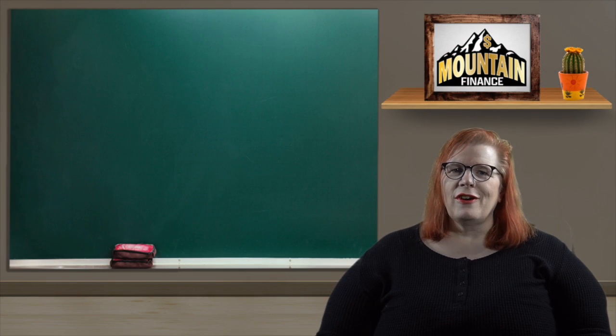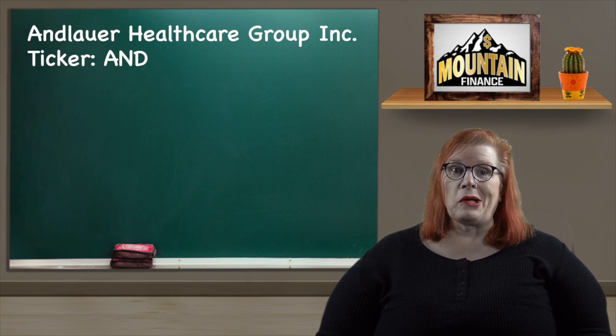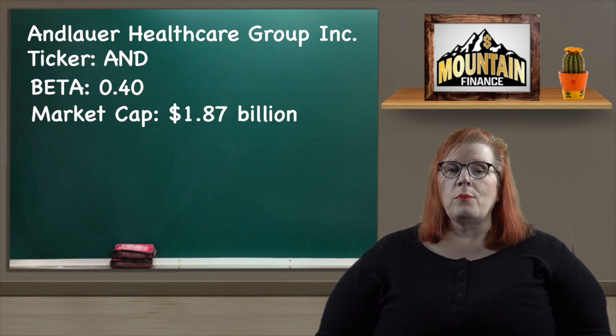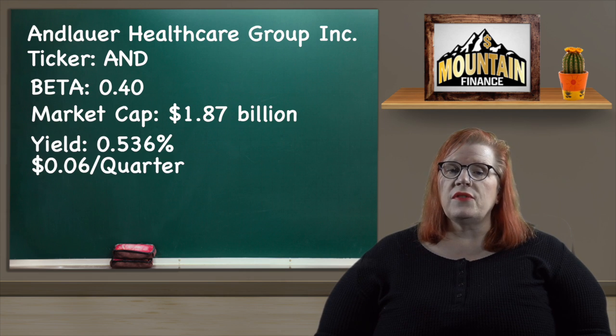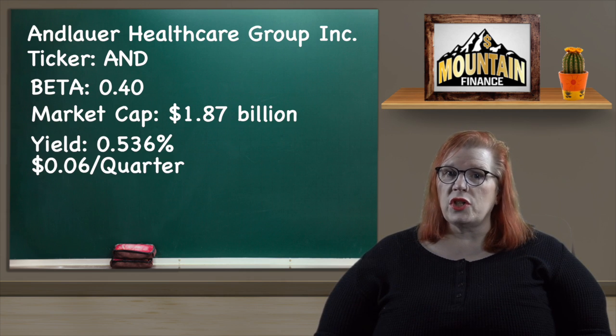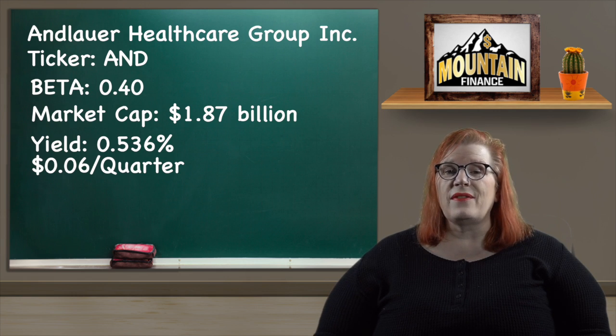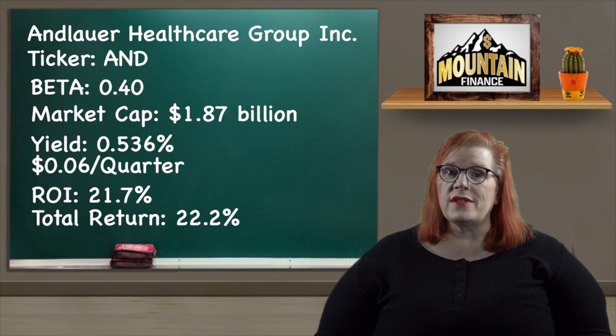Next we move to the healthcare sector and I chose Enlora Healthcare Group Incorporated with a ticker of AND. Their beta is 0.40 which is really good. They are an investment holding company investing in specialized transport within the medical field, such as temperature controlled transport. They have a market cap of $1.87 billion and a dividend yield of 0.536% paid out quarterly at 6 cents per share. Their share rose from $36.77 to $44.74 for an ROI of 21.7%, and adding in that dividend we get a total return of 22.2%.